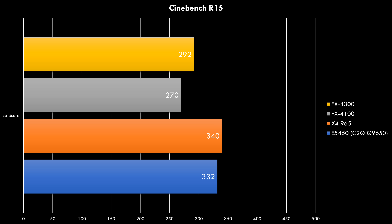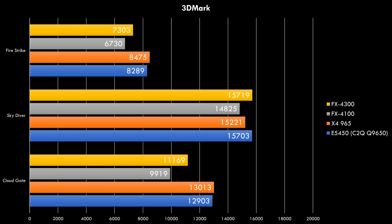Here we have Cinebench R15. The blue bar is the Core 2 Quad Q9650, the orange bar is the Phenom 2 X4 965, and then we have our two FX processors. Despite the higher clock speed, both FX processors are unfortunately slower than the older Phenom 2 or Core 2 Quad. We can see a similar picture in the 3DMark benchmarks — the FX processors in most tests are lagging behind the older Phenom 2 and Core 2 Quad.